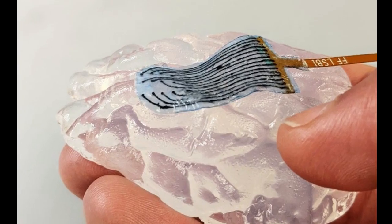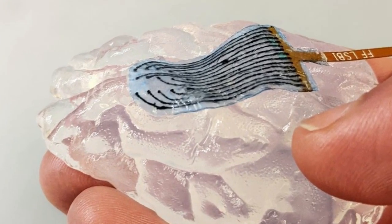Electrodes are frequently used in medicine to monitor or deliver electrical impulses inside and outside the human body. However, performance is currently limited by the rigidity of devices that do not match the soft springiness of living tissue, a property known as viscoelasticity.